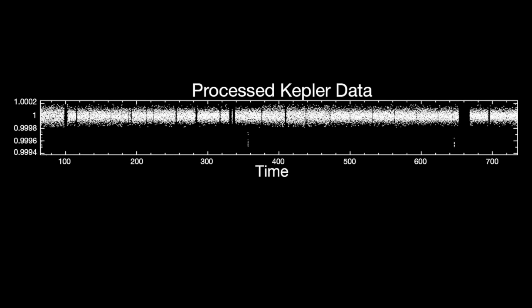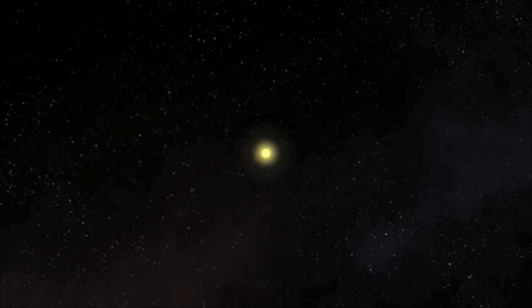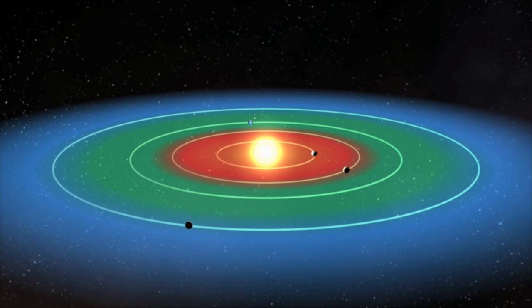Over time, the light from Kepler-22 briefly flickered by just one-half of one one-thousandth of a percent, once every 290 days. Astronomers quickly understood that this was a planet within Kepler-22's habitable zone — a range of distances around a star where the temperature is neither too hot nor too cold to support life.